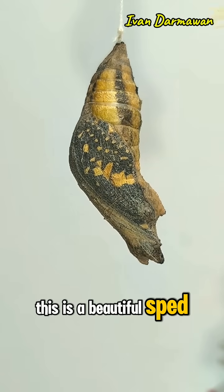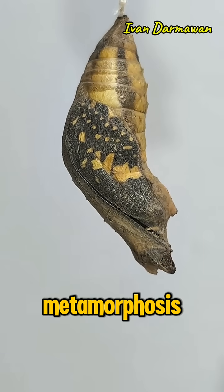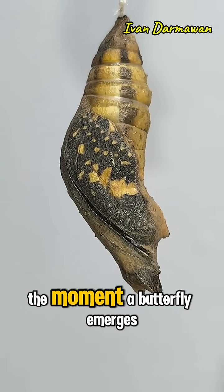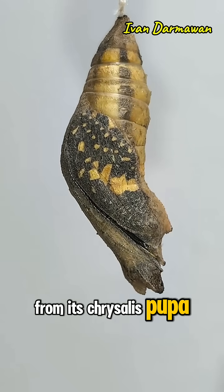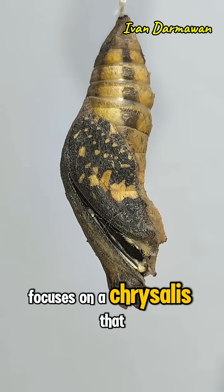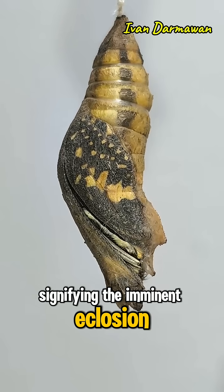This is a beautiful, sped-up time-lapse, documenting the final stage of metamorphosis. The moment a butterfly emerges from its chrysalis, pupa, focuses on a chrysalis that is changing colour, signifying the imminent eclosion.